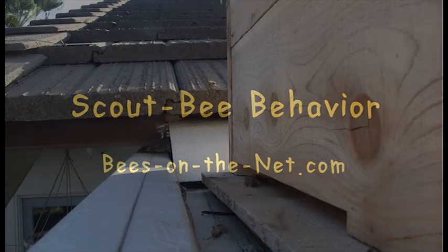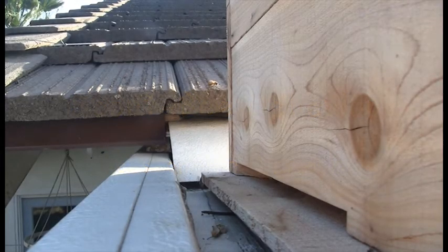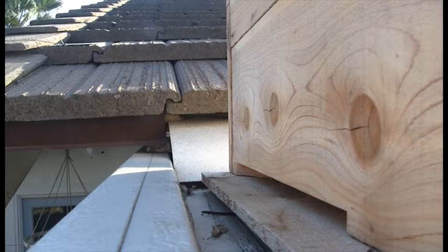During swarming season we get calls from people who see bees going into a hole in their roof or a wall and they believe that they have a hive in the roof. This is often not the case.